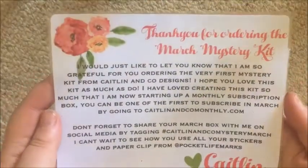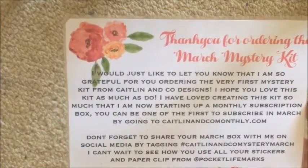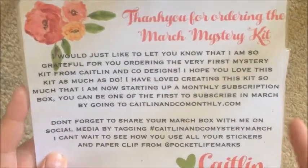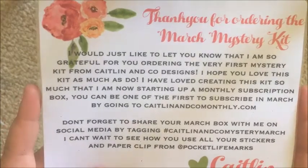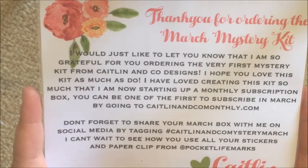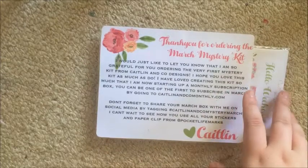First up you get a thank you note which says: 'Thank you for ordering the March mystery kit. I am so grateful for you ordering the very first mystery kit from Caitlin and Co Designs. I hope you love this kit. I have loved creating it so much that I am now starting a monthly subscription box — you can subscribe at caitlinandcomonthly.com. Don't forget to share with hashtag caitlinandcomysterymarch.' Love, Caitlin.